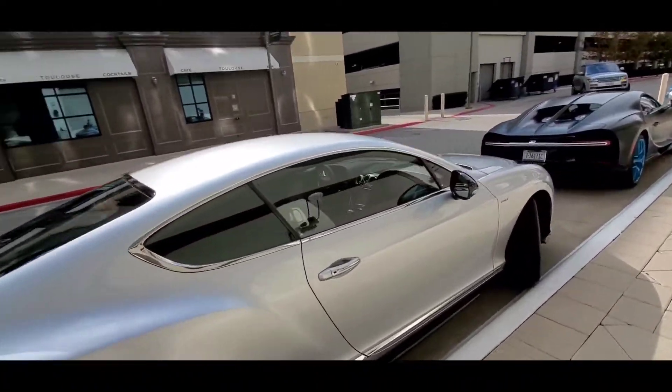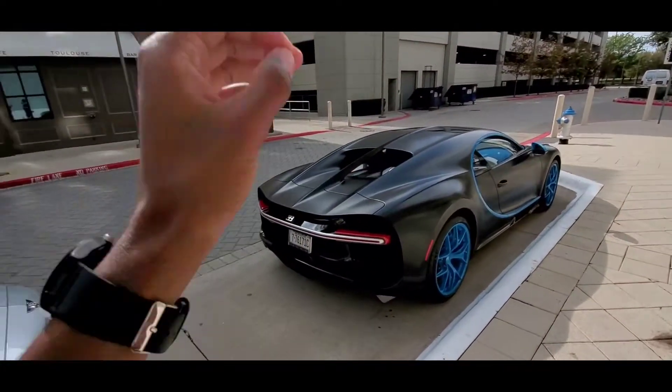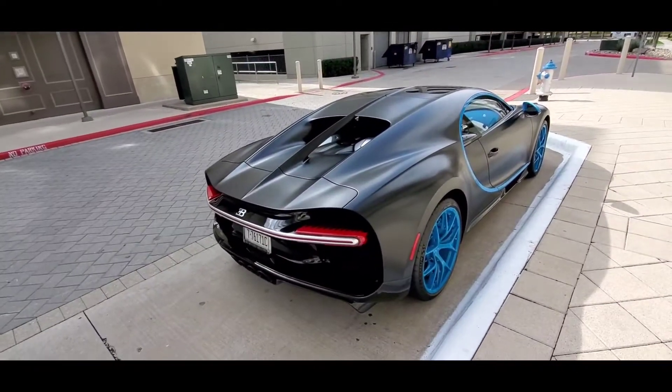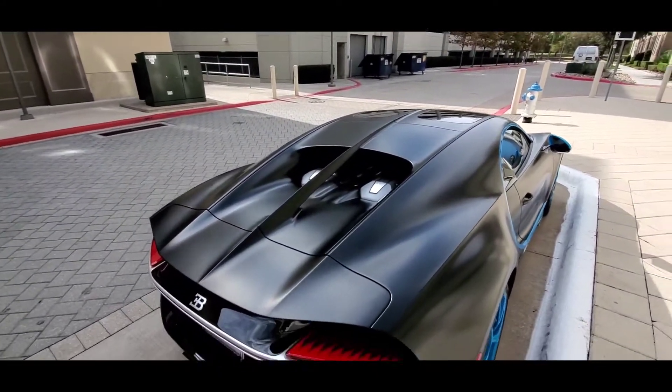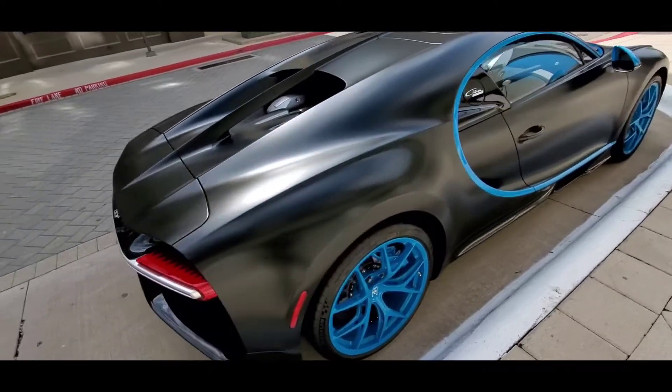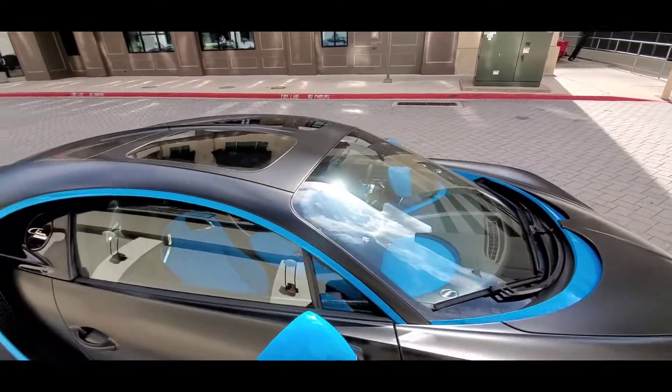You got a — not a Bugatti, sorry — Bentley in the middle, and you have a freaking Bugatti Chiron. It's a W16, over a thousand horsepower. This thing is ridiculous. It's got the blue interior. This is definitely on the list.